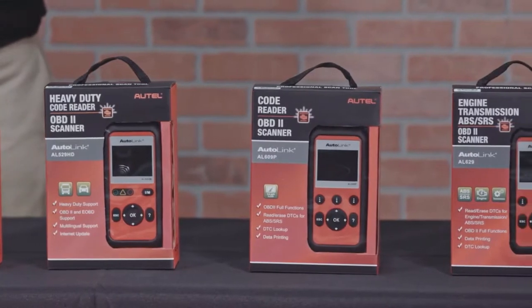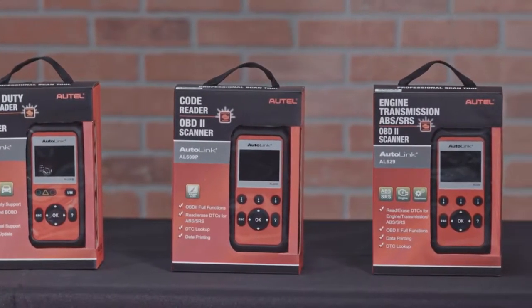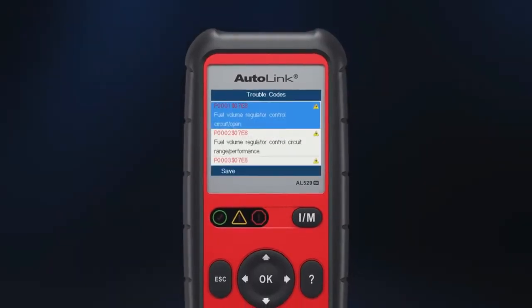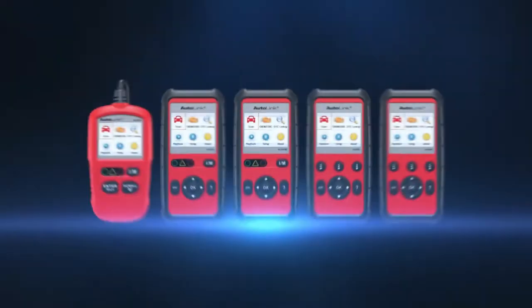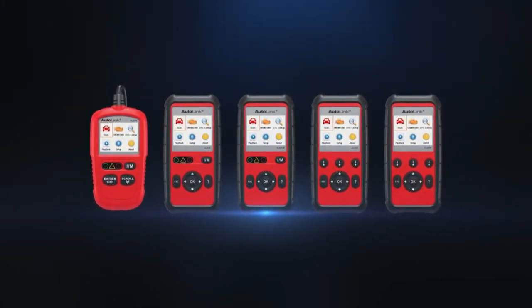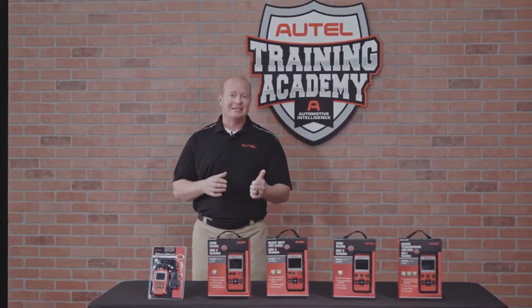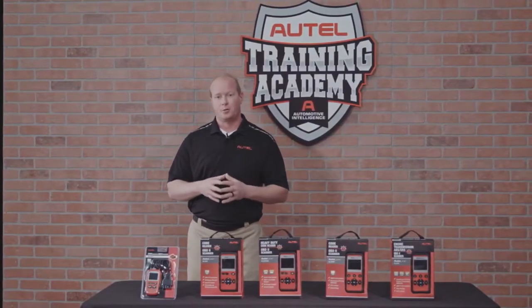We are reviewing each of the new AutoLink scan tools to describe how each was designed for a specific shop use. These new AutoLink tools quickly read and erase codes on Asian, domestic, and European vehicles. Also with the addition of the AutoVin feature, you can automatically VIN ID the car, get DTC specific codes, and manufacturer codes.